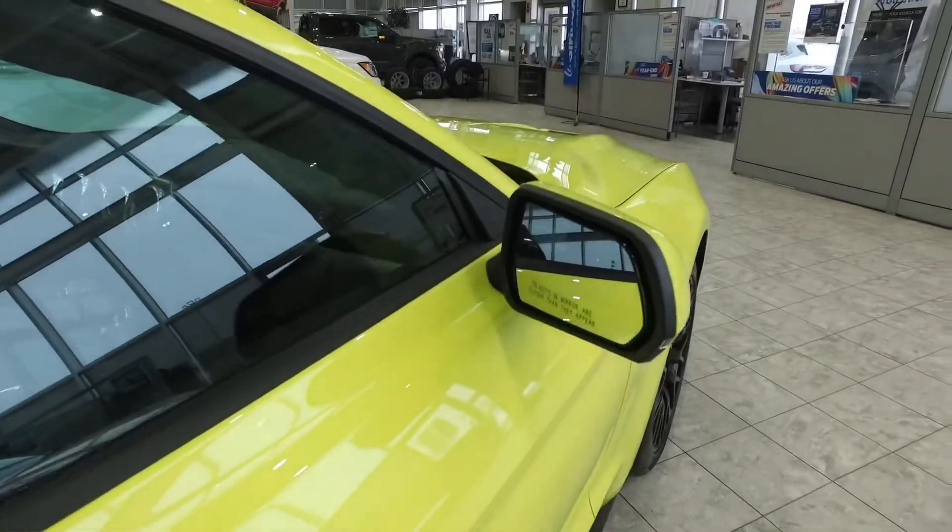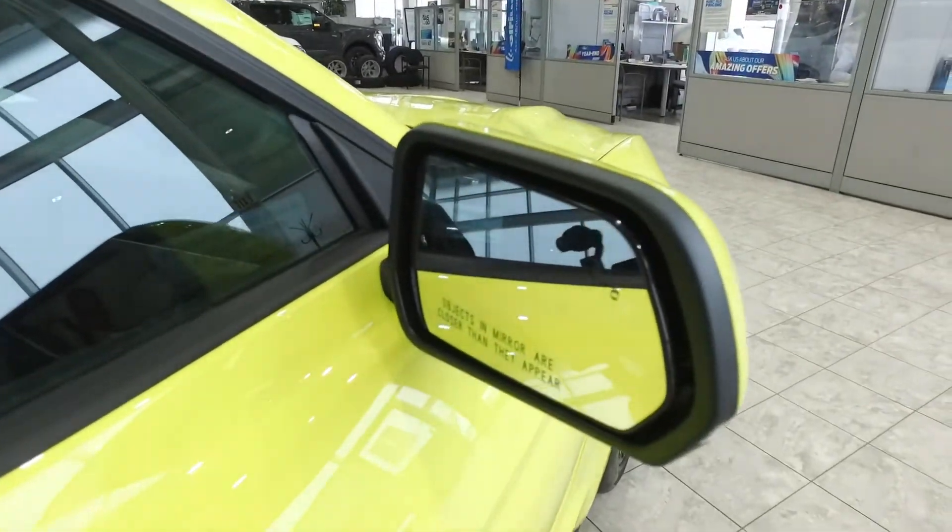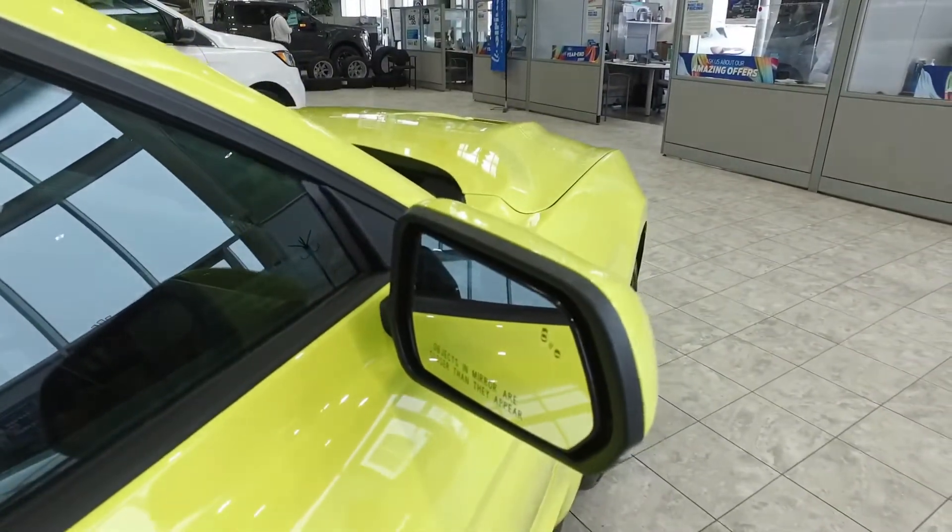The rearview mirrors are integrated with a blind spot information system, which lights up if anyone is in your blind spot.